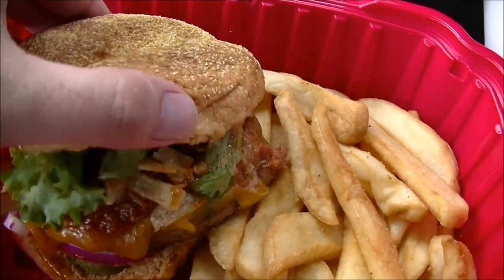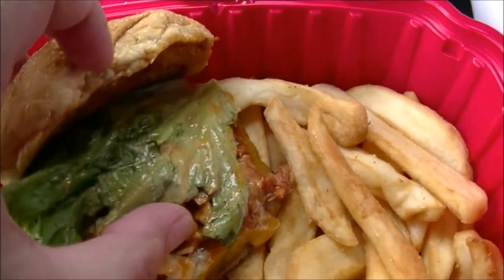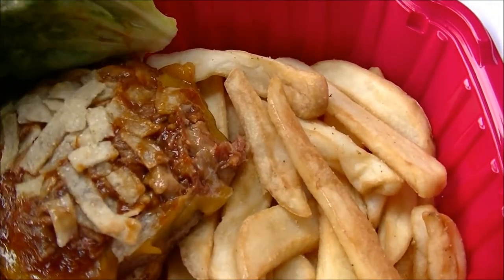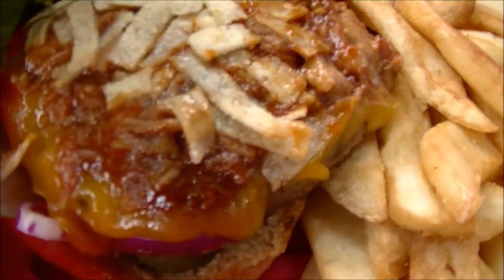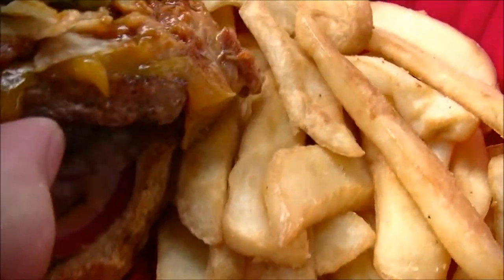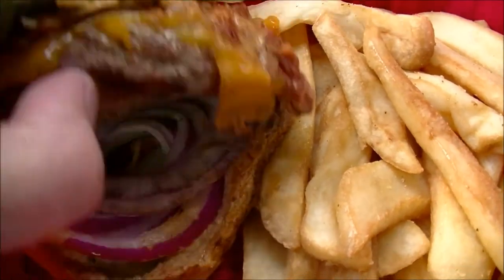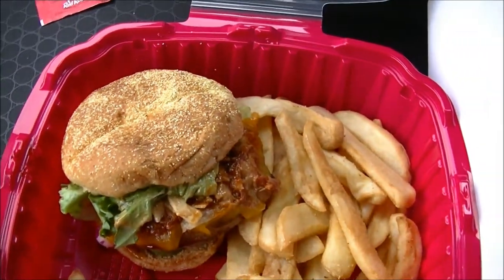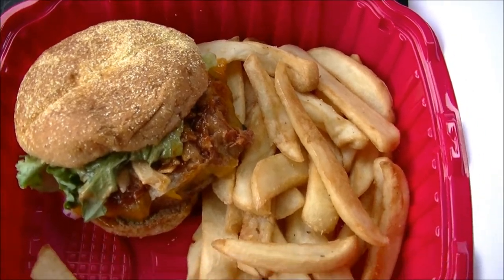Let's pull the crown off the bun and see what we've got. There's that lettuce coated in the campfire mayo, there are the tortilla strips, and then underneath — yes, sir — lots of barbecue pulled pork, cheddar cheese, that ancho patty, and the red onion and pickles underneath. Lots of stuff going on in this burger. That dusted bun looks really good.